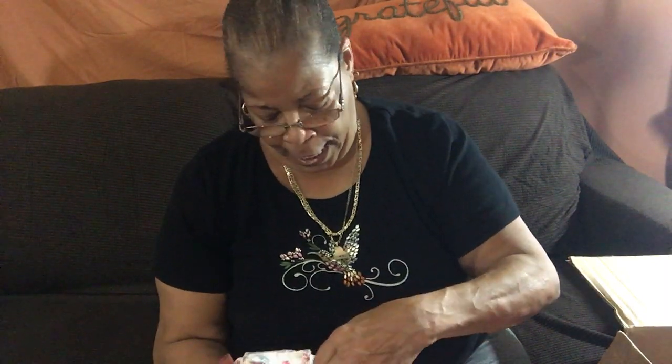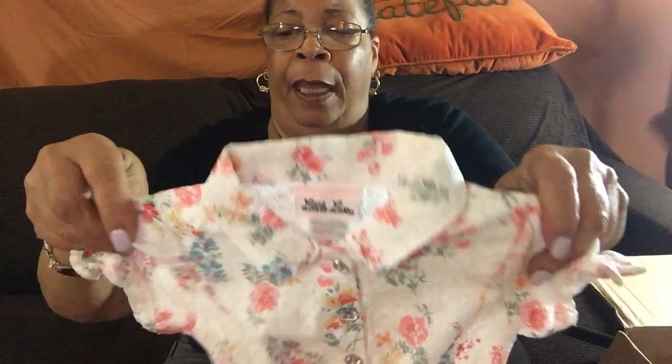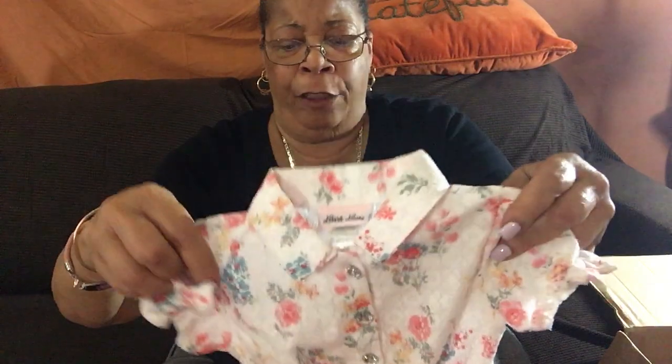She came with white ruffle socks — she actually had those on. She also came with this cute little lace top with sparkly buttons, a gathered cap sleeve, and a three-layer tulle skirt with a bow in the middle and bejeweled buttons. That's really pretty.